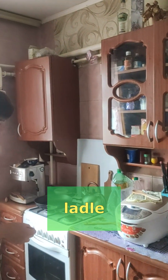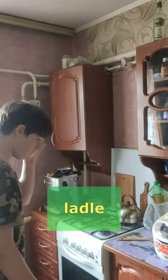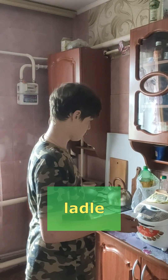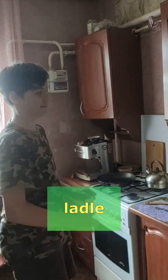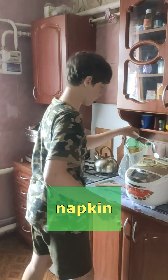With a ladle you can pour soup or borscht in your bowl. Yeah, it is. Okay, my ladle is not quite big. Mine is not quite big. There is a lot. And the last one — what is the last one? Napkin, yeah? Yes, napkin.